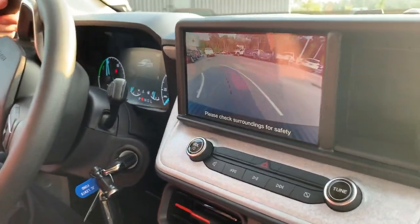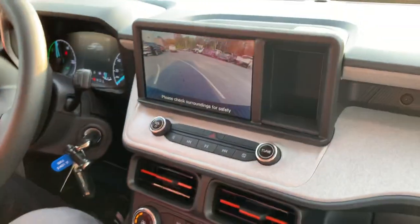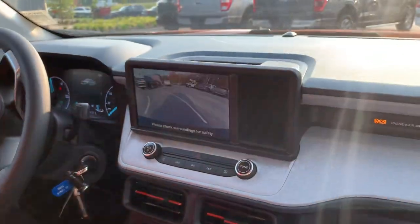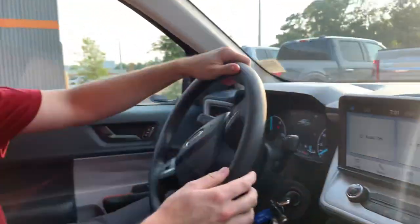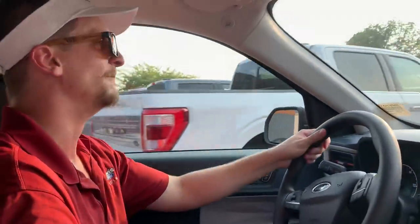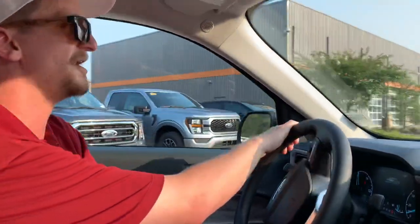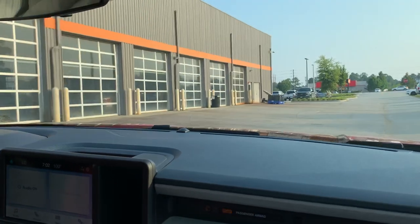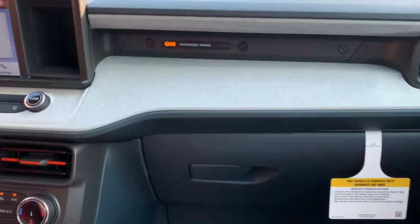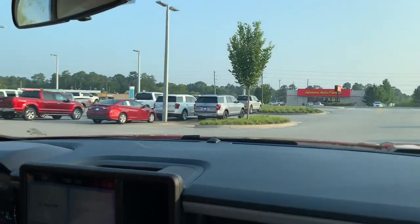I want to show you the backup camera on the eight-inch touchscreen — an absolutely beautiful feature — as well as your safety features like blind spot monitoring, standard from the factory on an XLT. Each mirror will light up yellow when somebody's in your blind spot. The hybrid is smooth, stealthy, and quiet, but it also has really nice performance and power delivery on top of that amazing fuel economy.